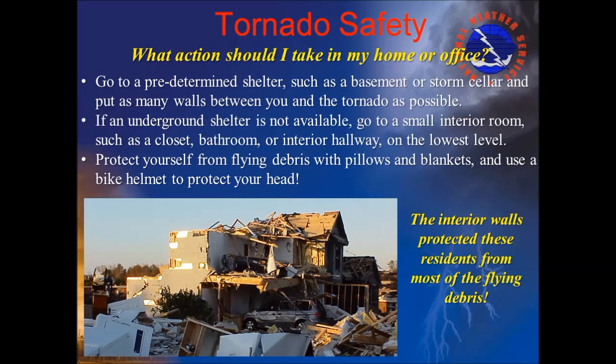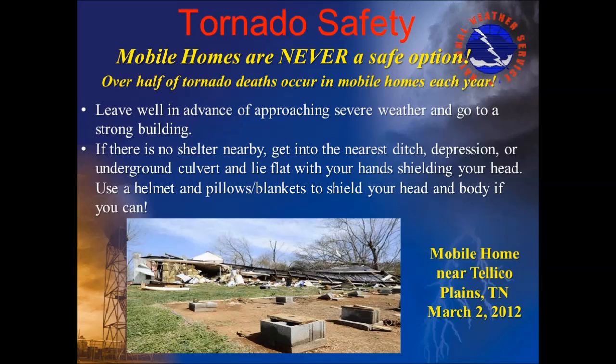The April 27th tornado outbreak is a solemn reminder of the need to take action to protect yourself when tornadoes threaten your location. Many more lives could have been lost if people had not heeded warnings and prepared in advance to move to a safe place. Having a plan of action can save your life. Plan ahead where you would take shelter if a tornado was approaching, and have a reliable source of weather information such as a NOAA weather radio. When a warning is issued, move to your predetermined shelter. The best locations are a basement or underground shelter. If those are not available, go to a small interior room on the lowest level of the building, putting as many walls between you and the tornado as possible. This can help protect you from flying debris, which is the greatest danger in a tornado.